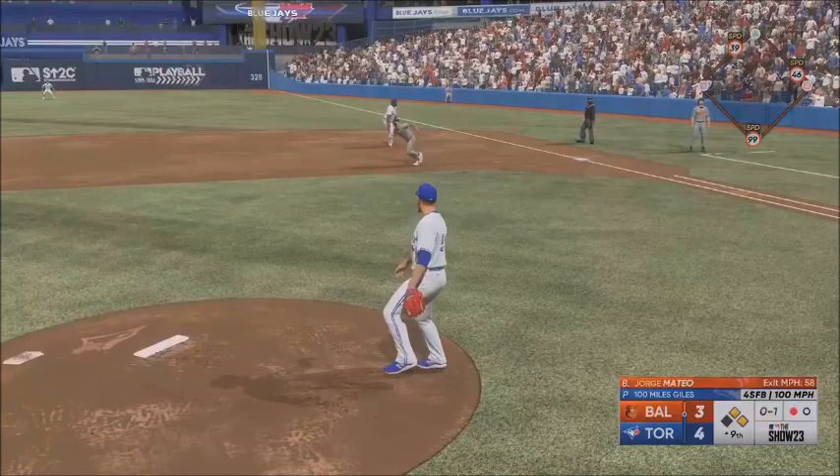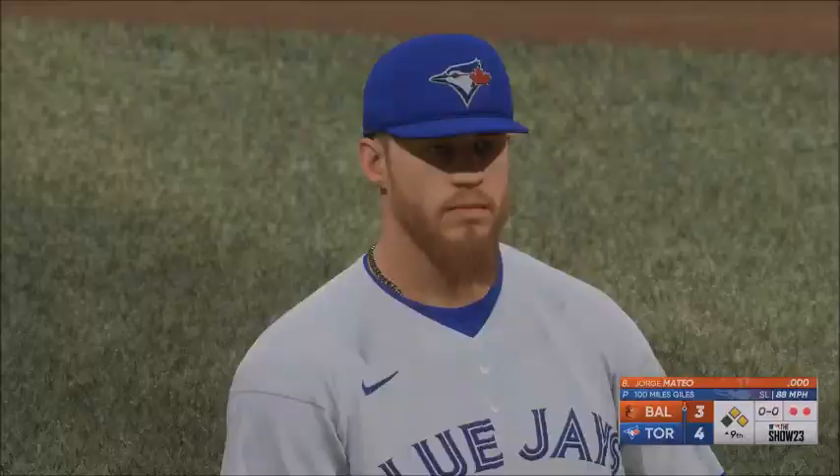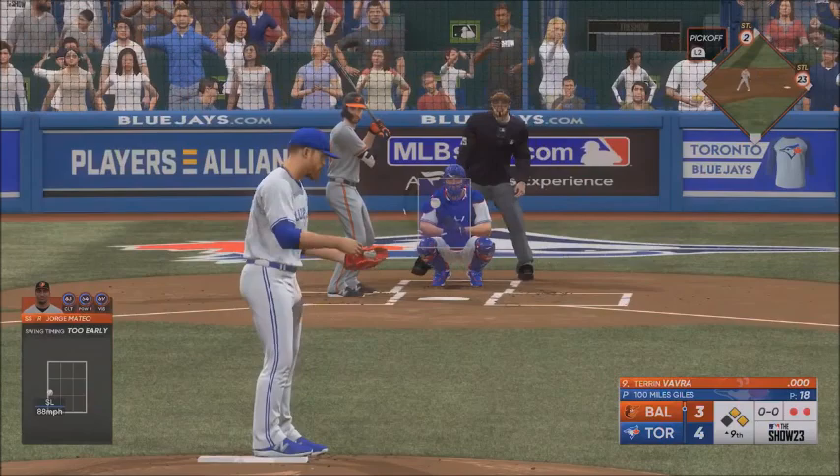Fouled off — he was late. Well, all eyes on the double play ball in this spot, no better way to get out of this inning. Swing and a miss — slider got him for strike three.